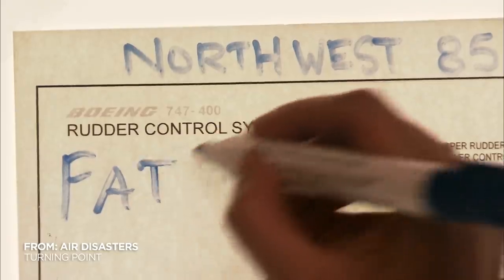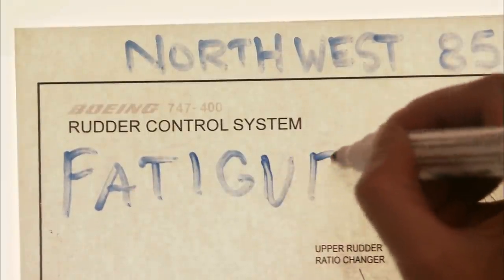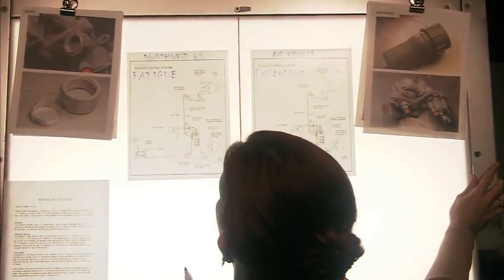We still don't know, actually, the root cause of the Northwest failure. But because of what we found with the second Air France failure, we needed to take corrective action to prevent similar failures from occurring.